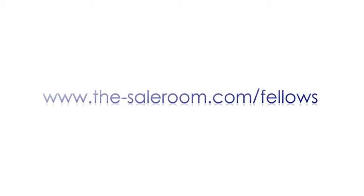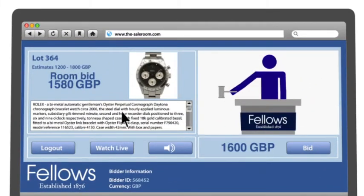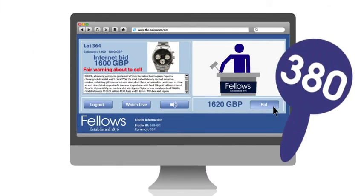You can also bid live online during the sale. At thesaleroom.com/fellows you can watch a live video feed from the auction room and place bids in real time from your computer. This revolutionary technology allows you to take part in our auction from anywhere in the world.